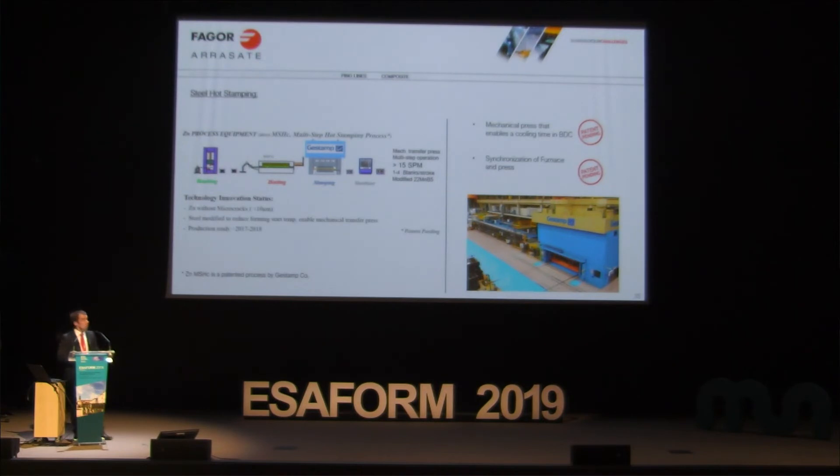I would also like to speak about a new process developed by Gestamp, our customer, which is patented. They are working on hot stamping with a multi-step process — in a transfer press, not a single press. We supplied this installation to Gestamp and they hold a couple of patents protecting this installation and the development of this process.